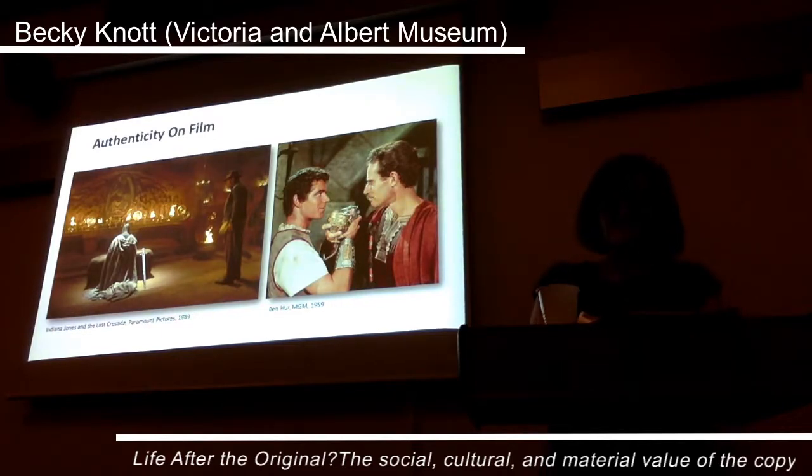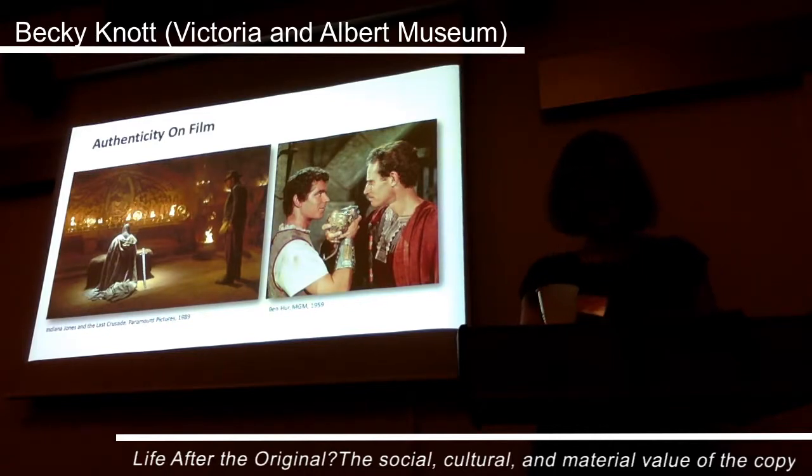However, outside of the museum context, copies can more easily offer authenticity. For example, during the 20th century, a desperate need for space after the war led to the destruction, sale or transfer of casts and electrotypes to other collections, and demonstrates the status of copies at this time. In 1947, over 800 electrotypes were sold to the film studio MGM. Thereafter, electrotypes have been used in numerous films, including Ben-Hur, Indiana Jones, Game of Thrones and Harry Potter, to name but a few. For the film industry, it is the copy that offers authenticity.